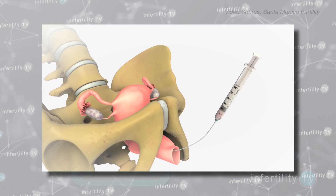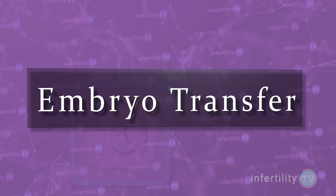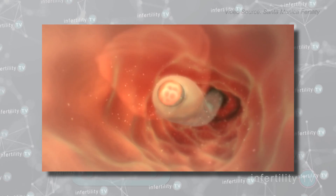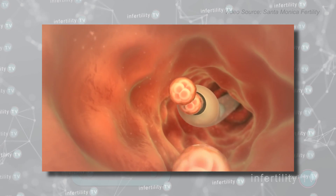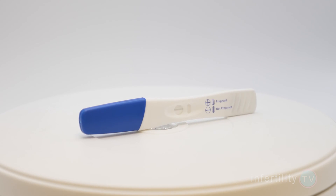The final step during IVF is the placement of the embryo into the uterus. This is known as the embryo transfer. Once the embryo is in the uterine cavity, what happens? How long does it take to implant? And how long does it take for a pregnancy test to be positive?